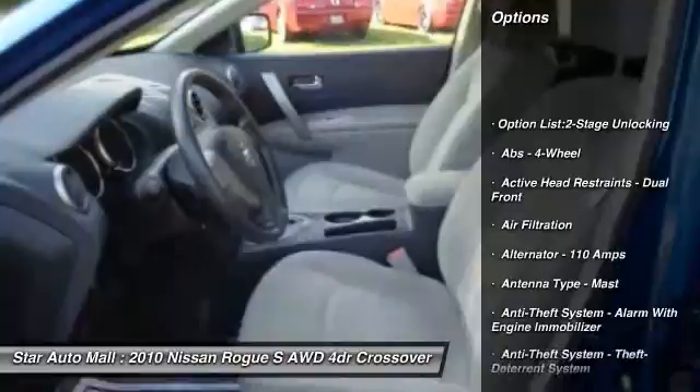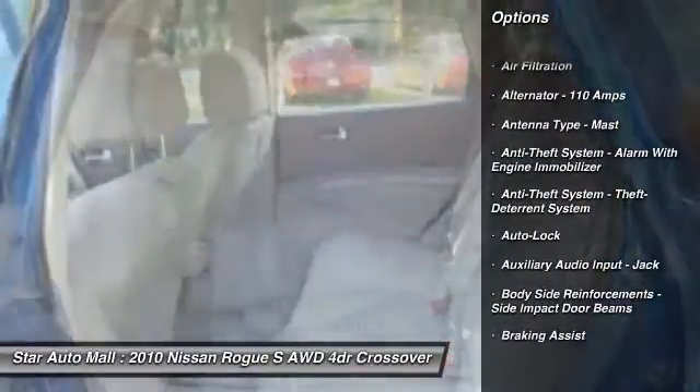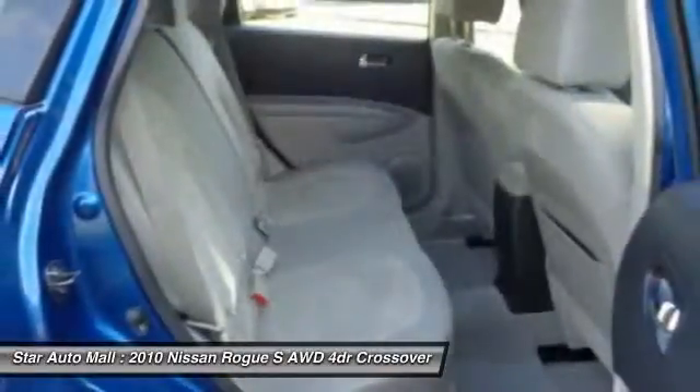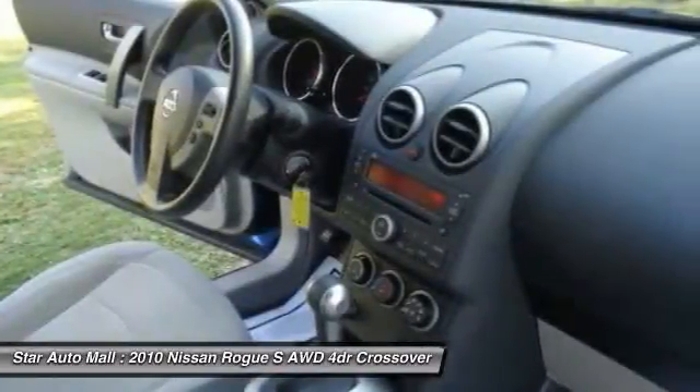Stability control. Traction control. Front air conditioning. Cruise control. AM-FM stereo radio. Child safety locks. Power windows. Cargo area light. Tachometer. Reading lights.